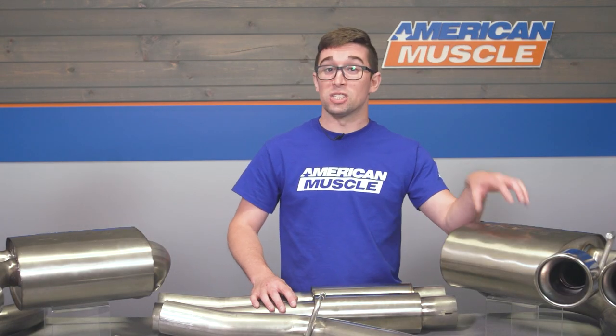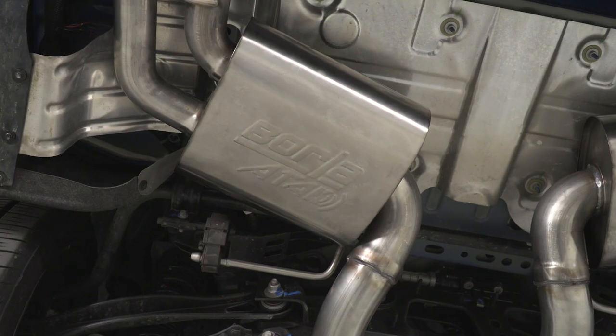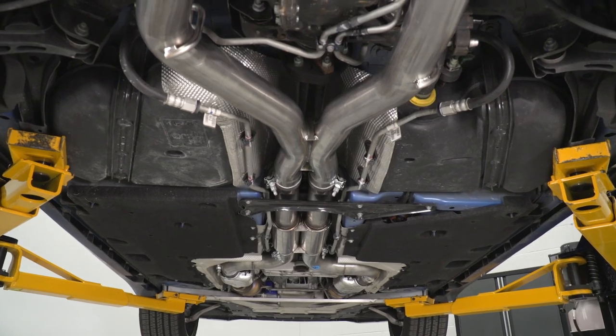Borla also says that this exhaust pairs nicely with a set of long tube headers. So if you're looking to make that upgrade or if you've already done it, this is going to be an excellent choice for you. As far as construction goes, I have to stress that this is a really high quality system.